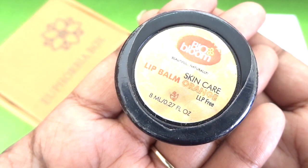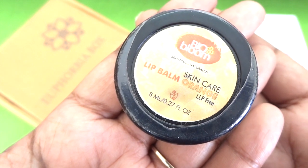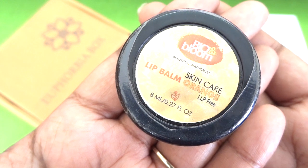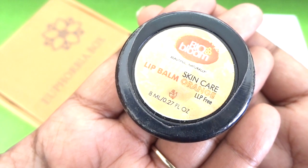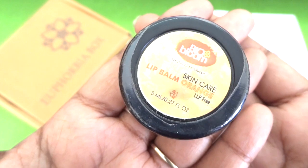It's the perfect product for upcoming winters. My lips tend to get very dry especially because I use matte lipsticks throughout the day, so at nighttime I use a heavy-duty lip balm like this which heals and revives my lips overnight so that I wake up to soft and supple lips every day. A good product from a good brand.